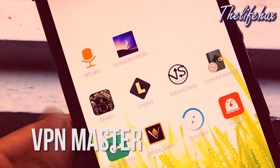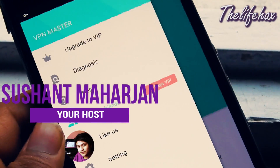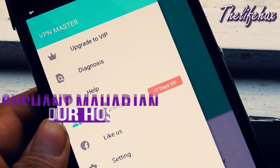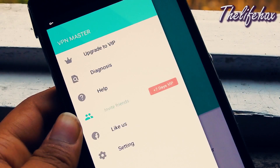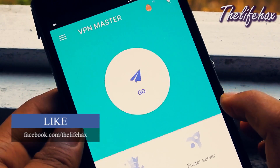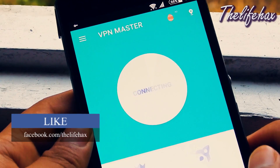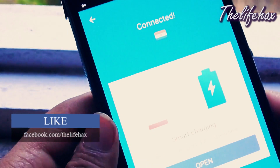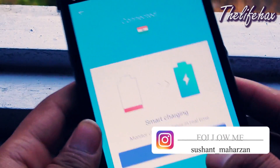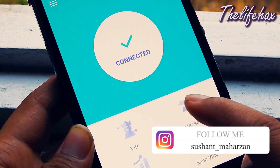VPN Master. So what is VPN? For those who are new to the tech field, you might not know VPN. Let me explain in short. VPN is known as a virtual private network that allows you to extend across all the public network or the internet. The cool thing about VPN is that it lets you send and receive data across a shared or public network when your devices are connected to the private network.